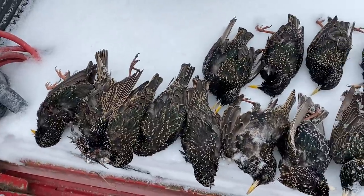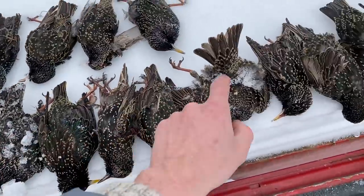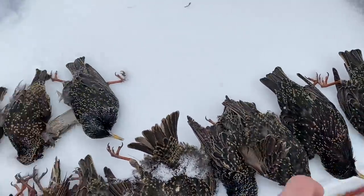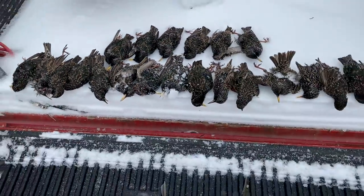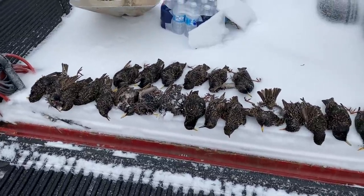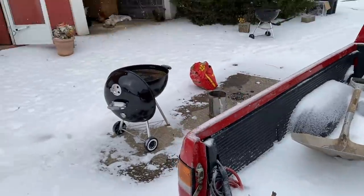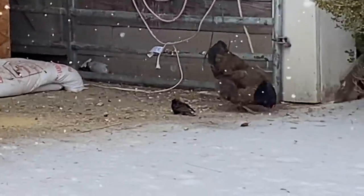All right, how many do we got? A couple of these are from yesterday. We counted — 22. I shot 22 with the .22. And there's another 100 more of them out here that are still stealing my chicken food, but we put a little dent in them. You're next.